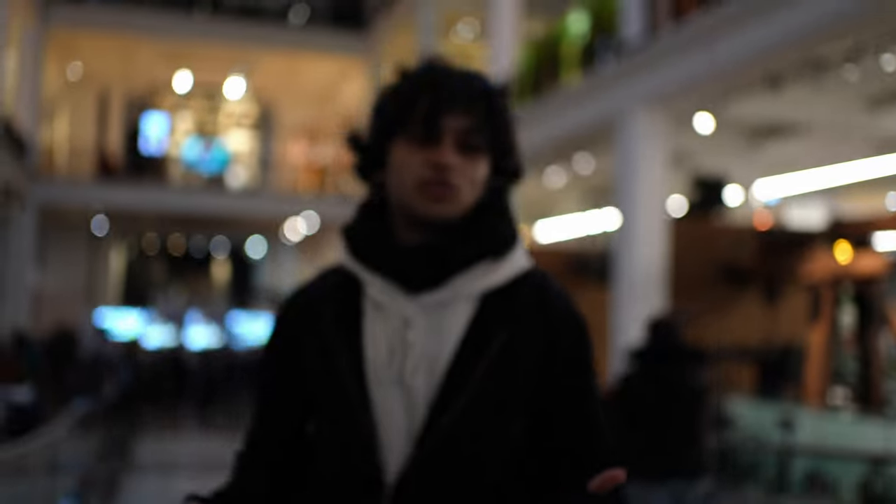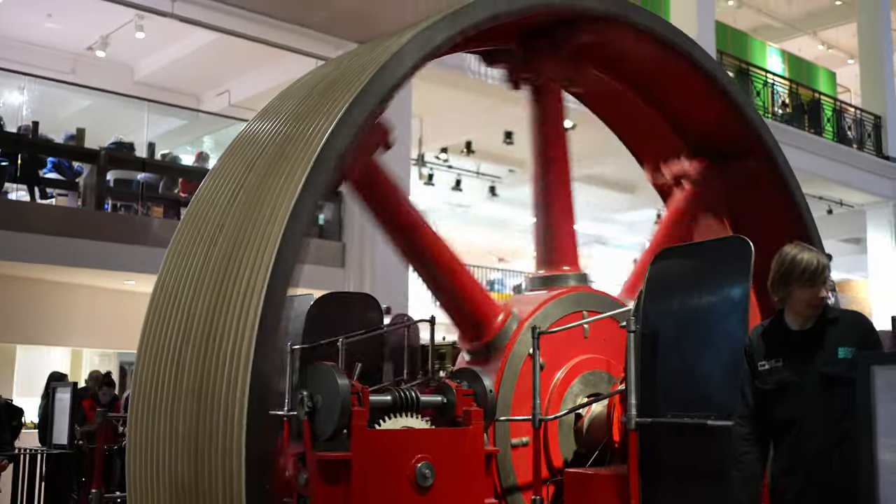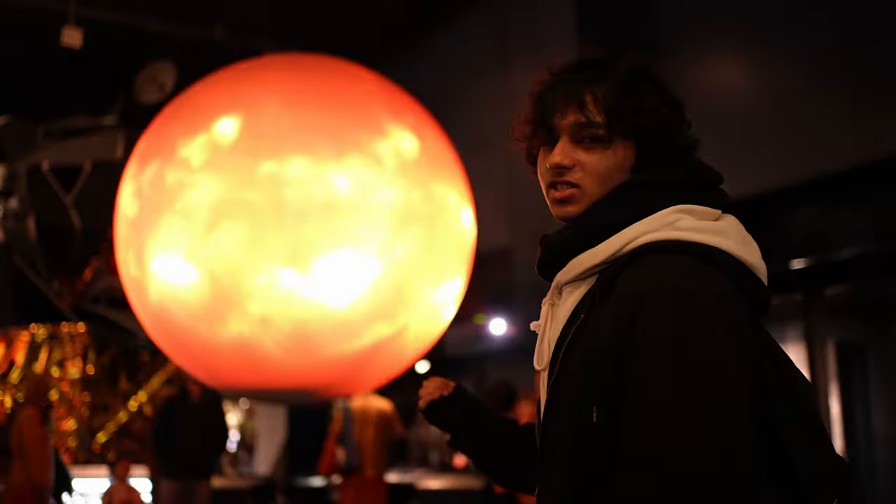Welcome to Narnia — we're at the Science Museum. I've always found stuff like science and space very fascinating, so this was one for the books. Even the reviews of the place were amazing. Look at the earth right in front — it changes to the sun. This place is pretty big.